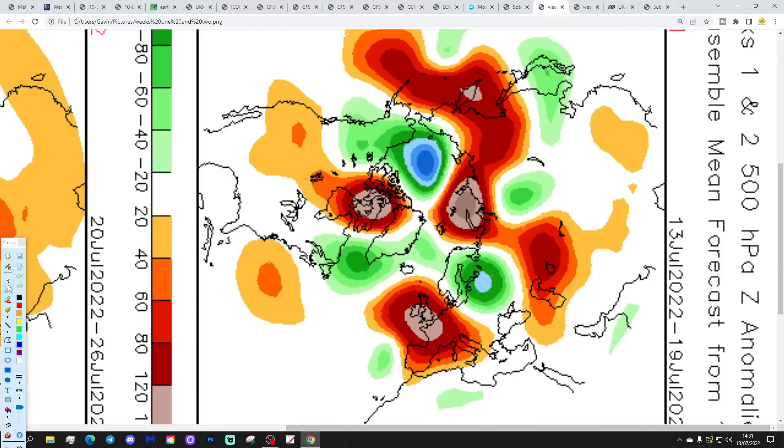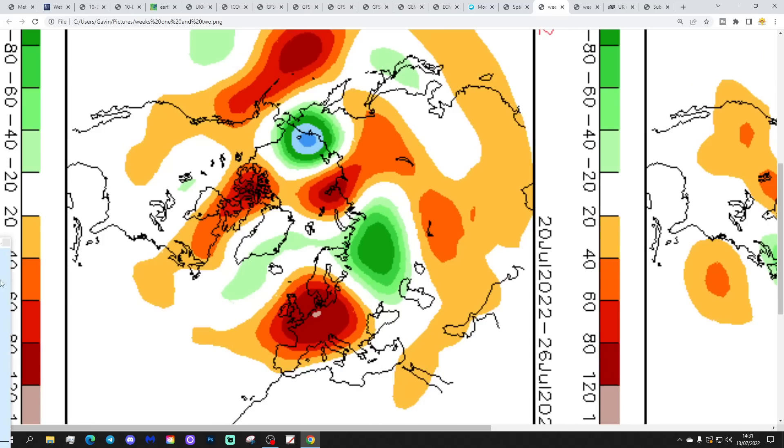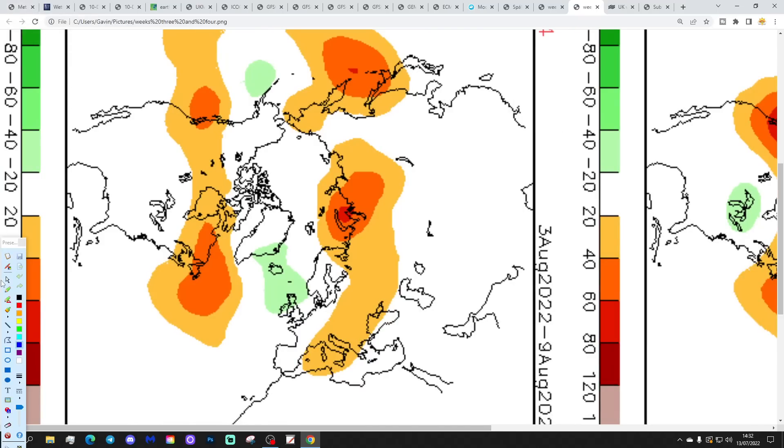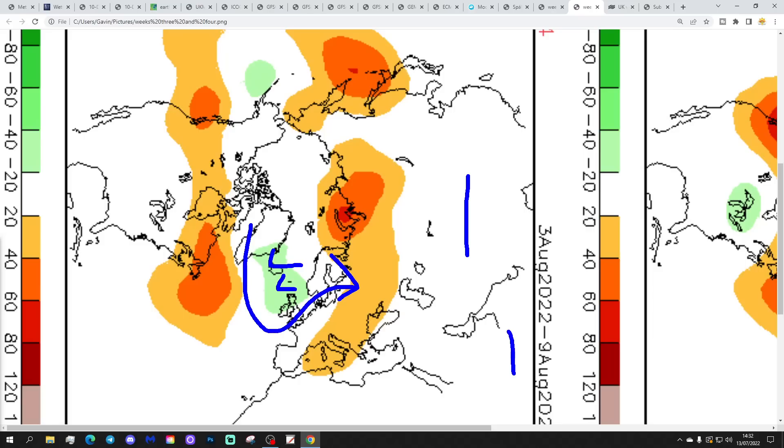Now CFS v2 — these are 500 millibar height anomalies broken down into weekly periods. Week 1 from the 13th to 19th of July: high pressure right over the top of the country, mostly dry and very warm, if not exceptionally hot by the early part of next week. Week 2 from the 20th to 26th of July: high pressure sitting just to the east, bringing up wind from a southerly direction, maintaining very warm conditions. Week 3 from the 27th of July to 2nd of August: low pressure back to the north of Scotland, going into westerly winds — becoming cooler and showery. Week 4 from the 3rd to 9th of August: low pressure centred to our north, westerly winds — also looking rather cool and showery.